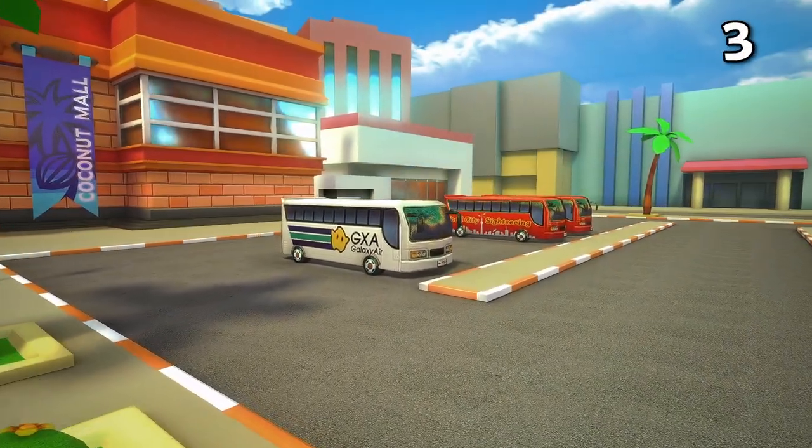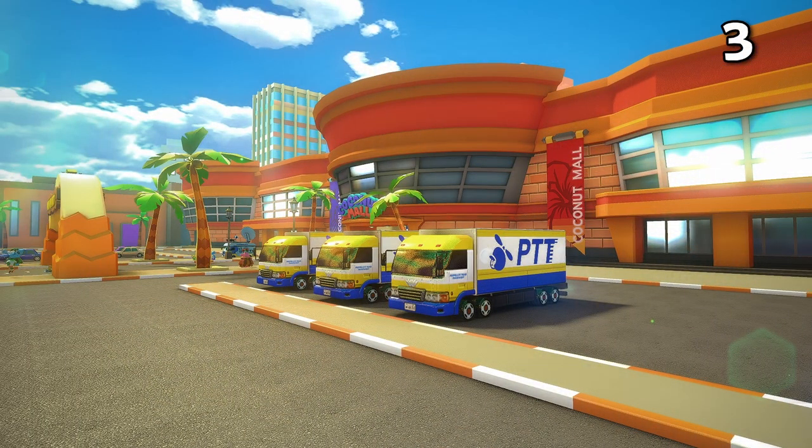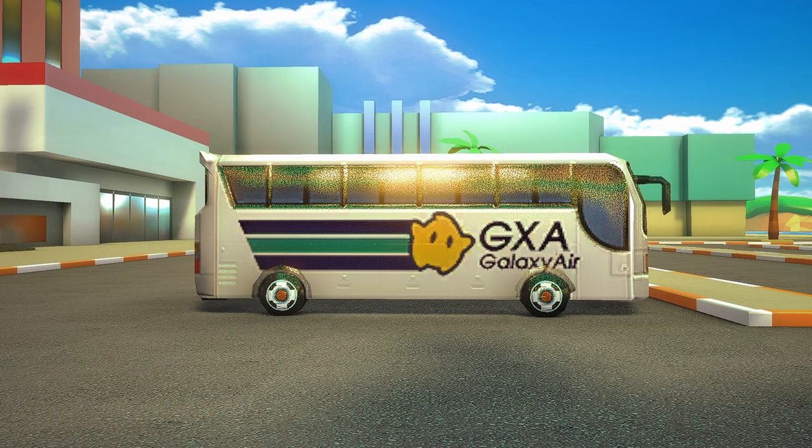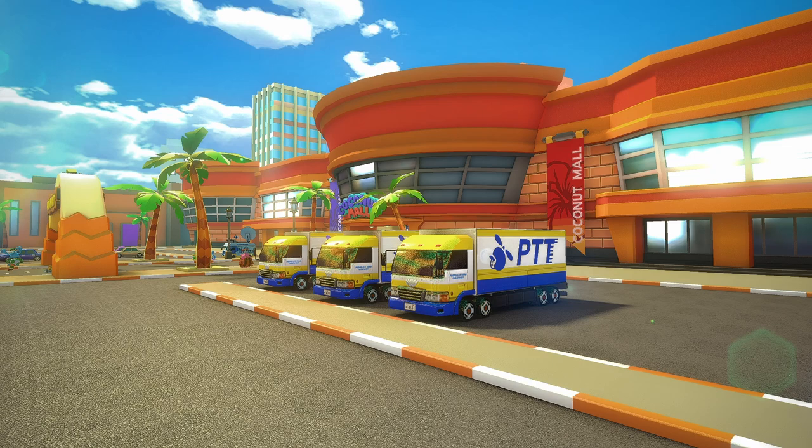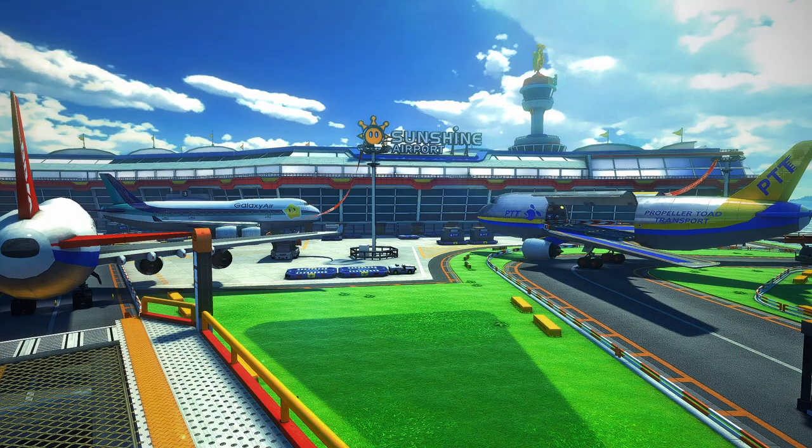It would be a nice reference to another track, similar to these three buses and three semi-trucks. They have decals from well-known in-game universe companies — the buses have Galaxy Air and Toad City Sightseeing on them, whereas the three semi-trucks have Propeller Toad Transport on all of them. Coconut Mall must be near an airport, and I wouldn't be surprised if that airport is Sunshine Airport.